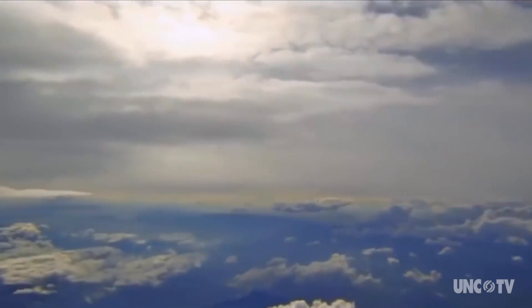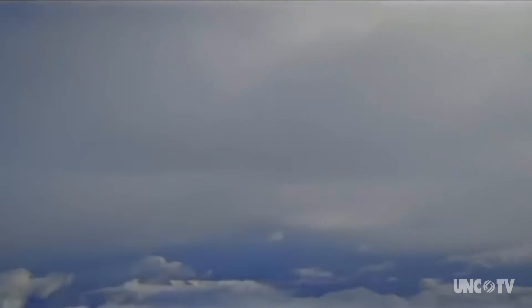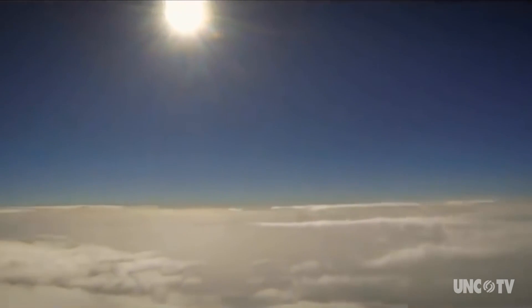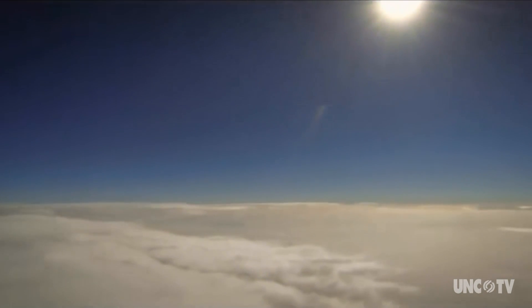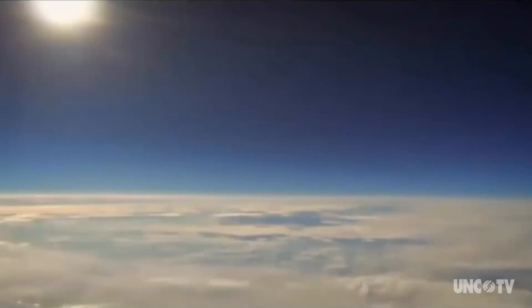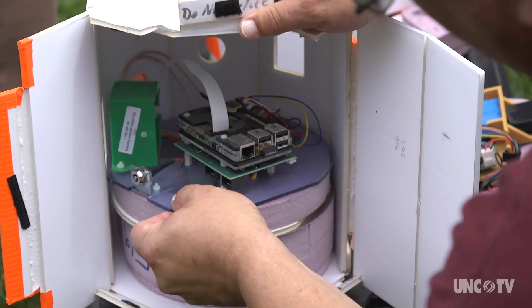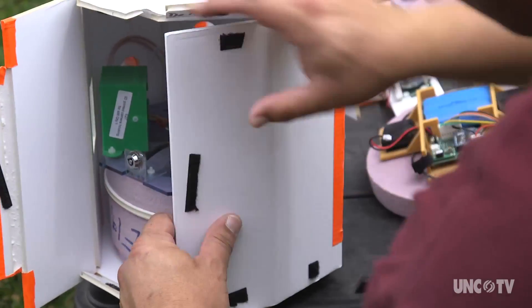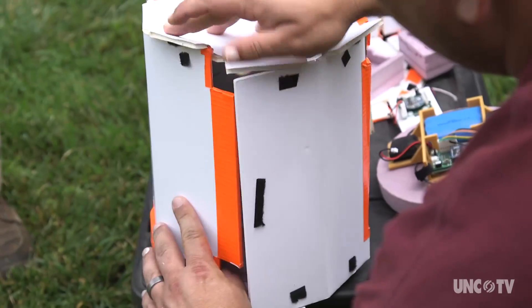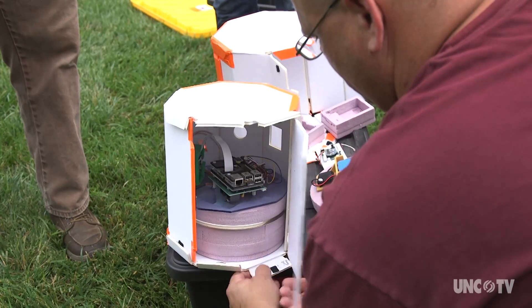The balloon will soar to roughly 100,000 feet above the ground — that's the edge of space. Along the balloon's journey, instruments will measure temperature, humidity, altitude, acceleration, as well as location. Those sensors, plus the cameras, can only weigh about six pounds. They're packed into specially designed payload containers to help them survive not only the rough ride, but also the huge temperature range, from minus 50 degrees to about 20 degrees.